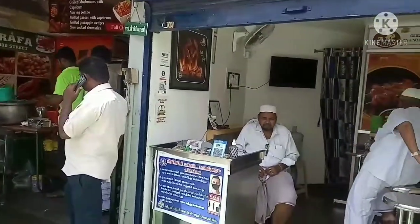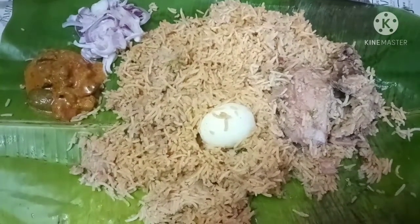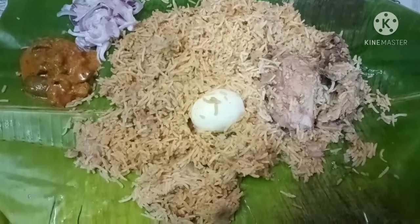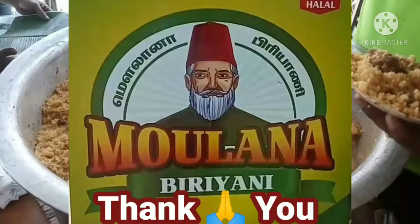We are ready for this restaurant. This chicken is 100 rupees — you can eat a lot of food here. Please like and share this channel. Thank you.